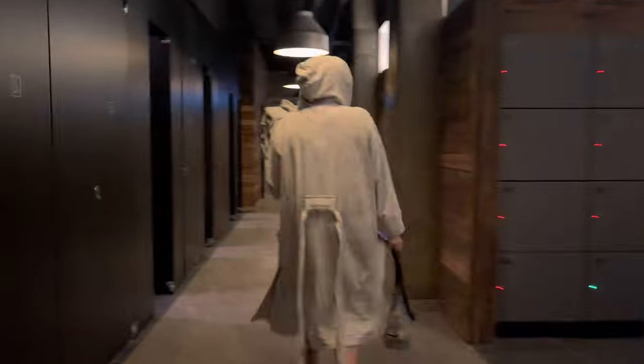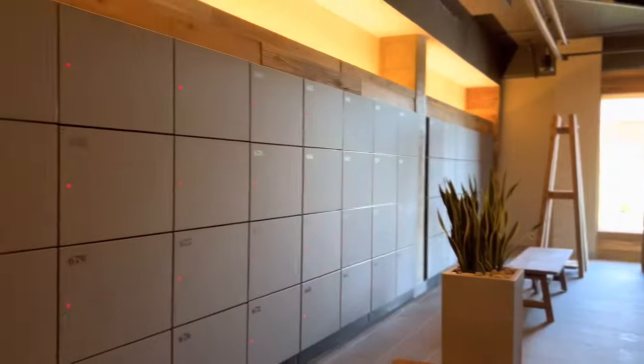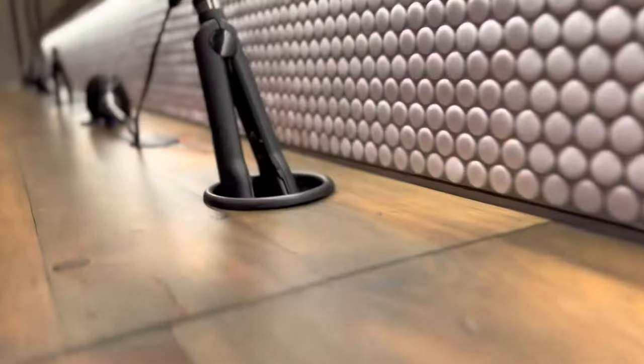For those interested in the changing rooms: they're unisex, however there are change stalls for those who'd like more privacy. Each entrance to the shower also has a changing stall area where you can get ready privately. Each shower has shampoo, conditioner, and body soap, as well as hair straighteners and hair dryers for your convenience.